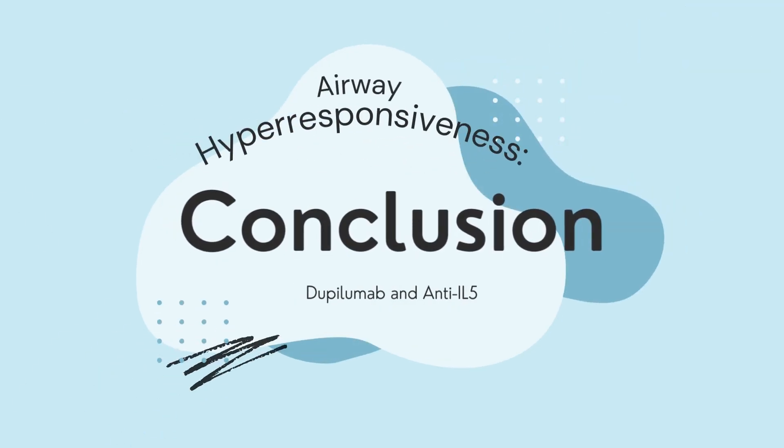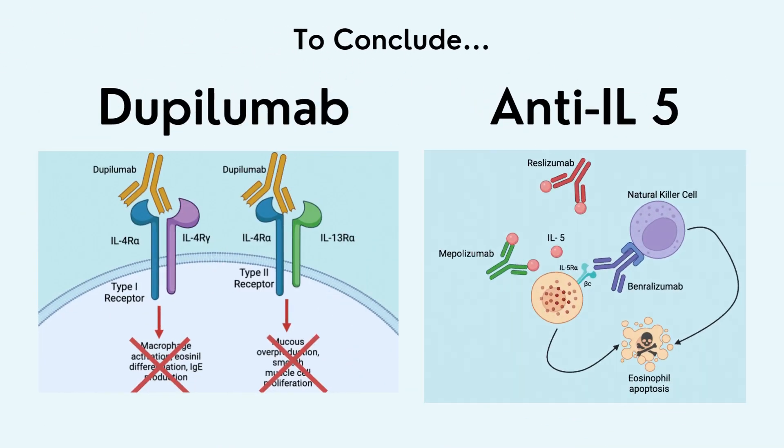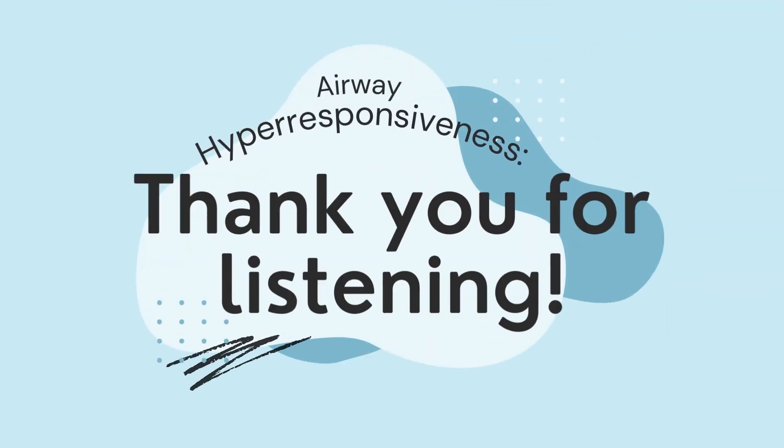In this video, with the help of Dr. Baudish from the Firestone Institute, we discussed two cutting-edge treatments for airway hyperresponsiveness: dupilumab and anti-interleukin-5. These treatments consist of monoclonal antibodies that target eosinophilic and allergic inflammatory pathways. Thank you for listening.